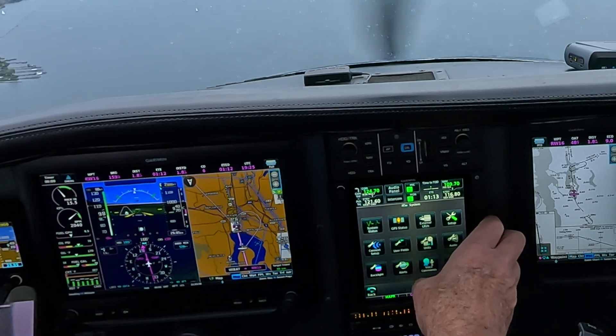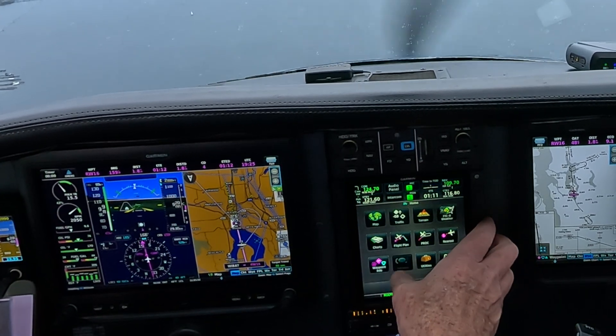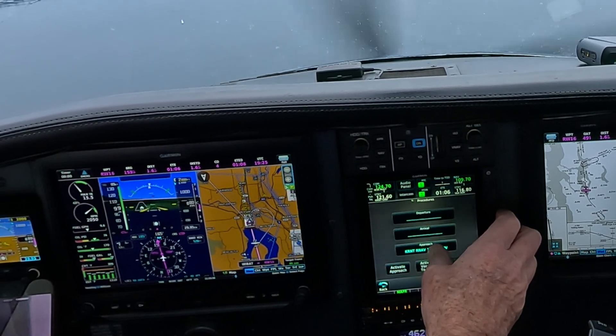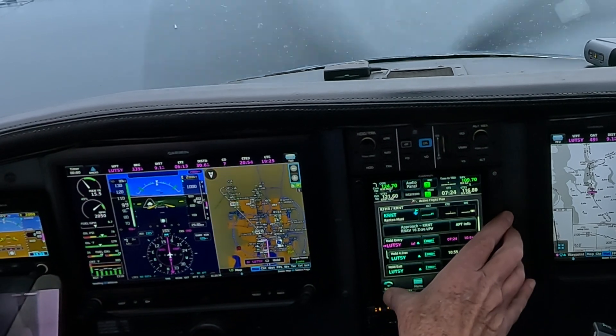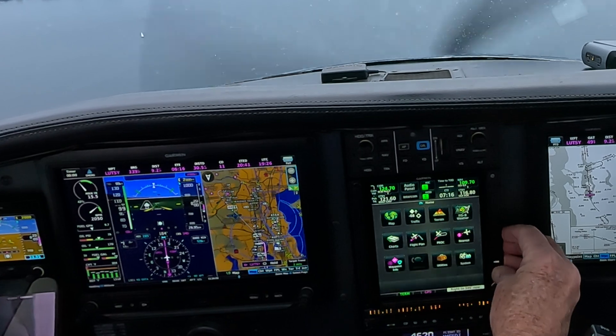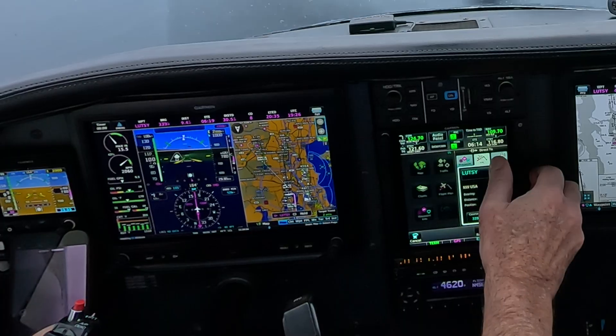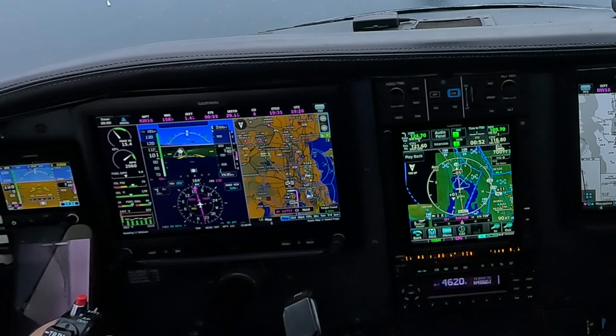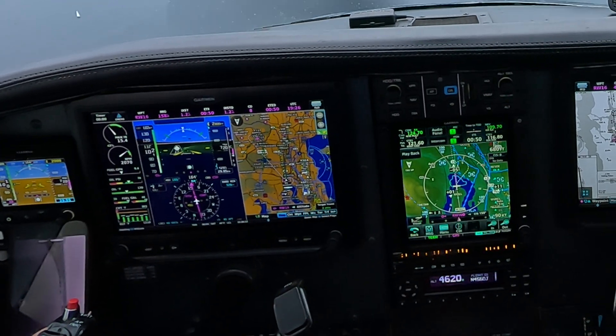That is weird, let's see. Procedures, approach. Load and activate approach, try it again. Direct 2. Flight plan, runway 16, direct 2, activate. Cessna 162 Hotel Alpha, what was your direction of flight?